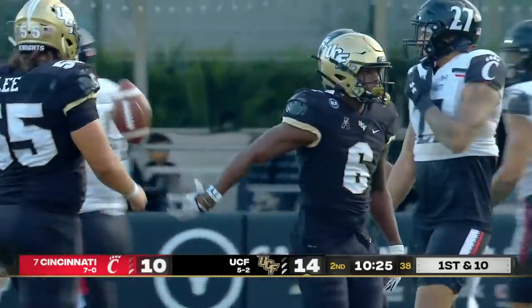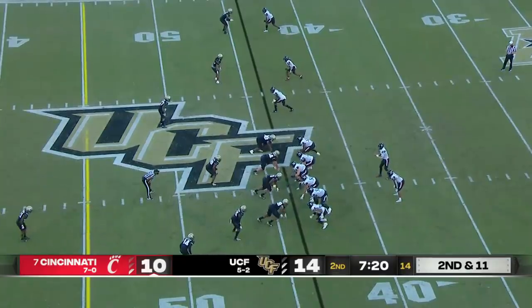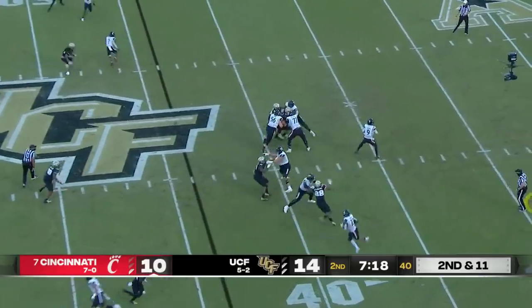That's the guy that moves the chains for the Knights. And when the lineman goes around, I feel like that tells him run. So that's a good call. All right, Rodgers — our rules analyst.